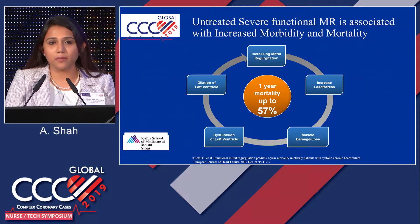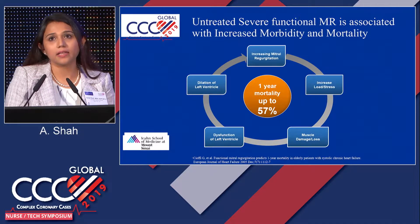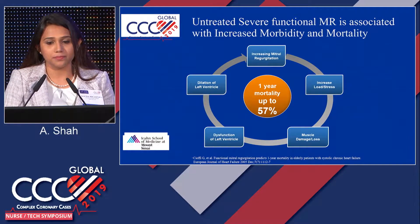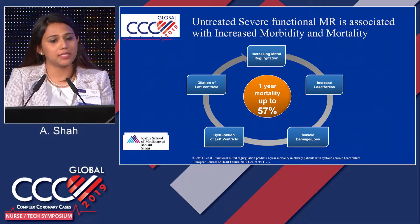This untreated severe MR is associated with increased morbidity and mortality because there is muscle damage which leads to dysfunction of the left ventricle, then dilation of the left ventricle, which further increases mitral regurgitation. The one-year mortality rate is up to 57%.